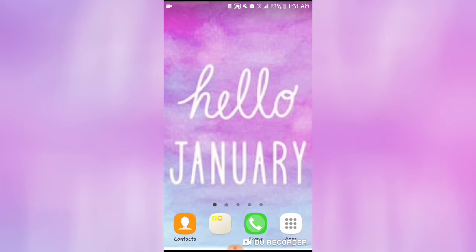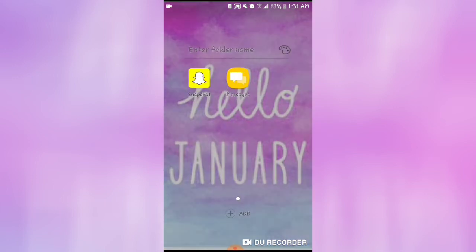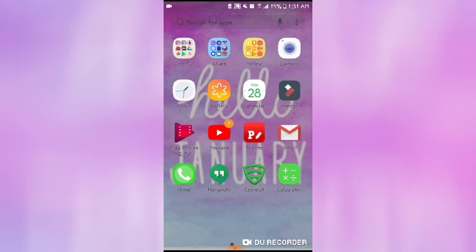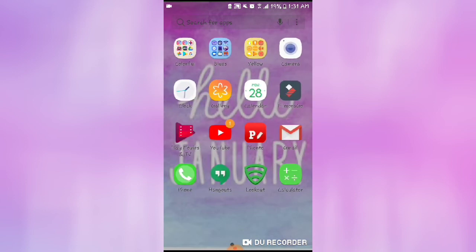January is almost over so I have to change it. Down in this area here in orange is my contacts folder, and in this folder I have my Snapchat and my Messenger. Then in the green I have my phone.